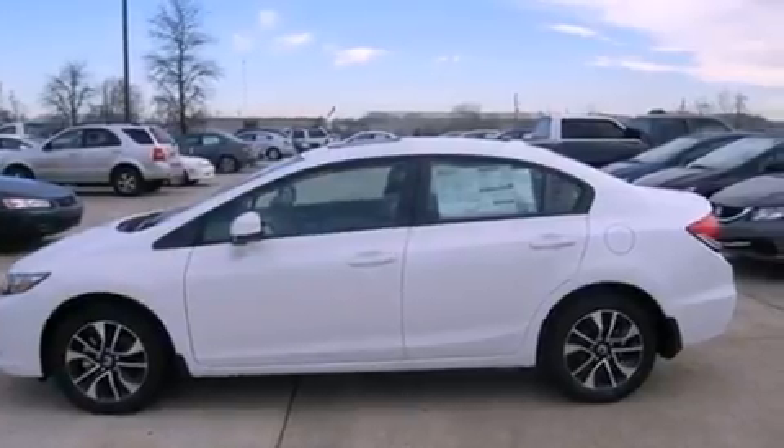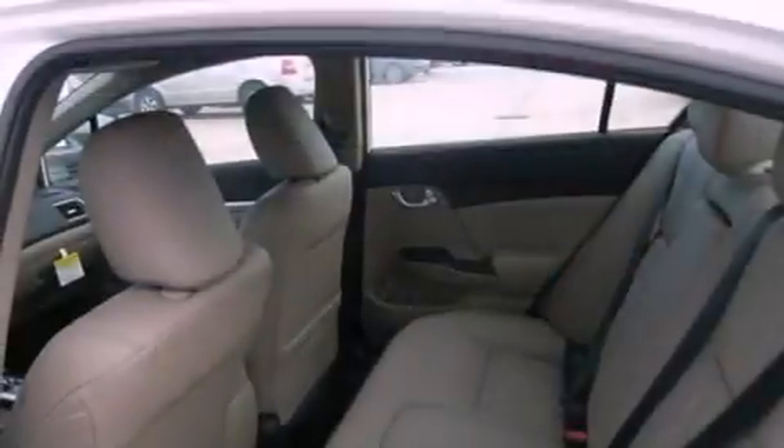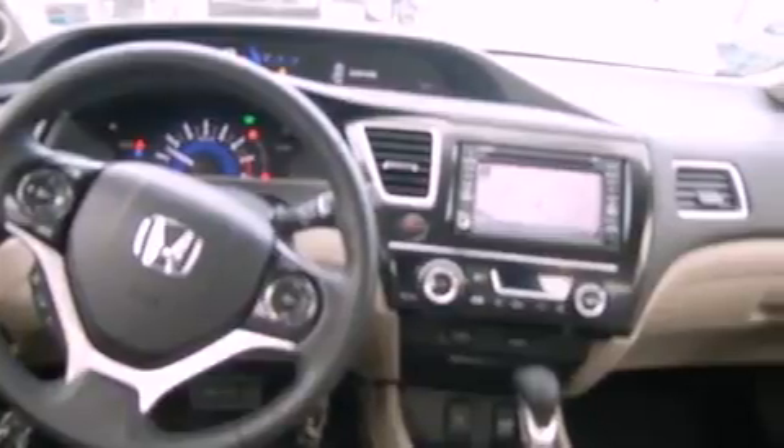Features include a moonroof, heated front seats, cruise control, an engine immobilizer theft deterrent system, traction control, rear curtain airbags, air conditioning with automatic climate control, heated side-view mirrors, and the leather seats provide great support and create an overall luxurious feel.